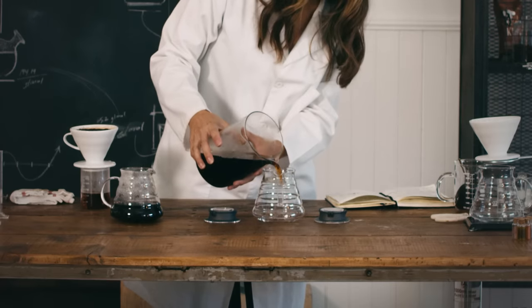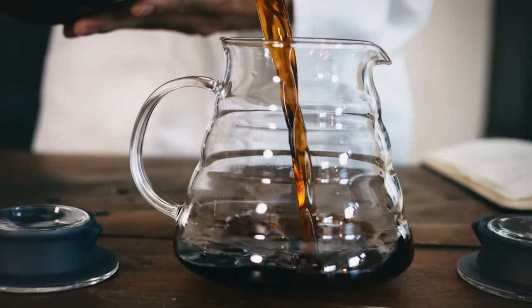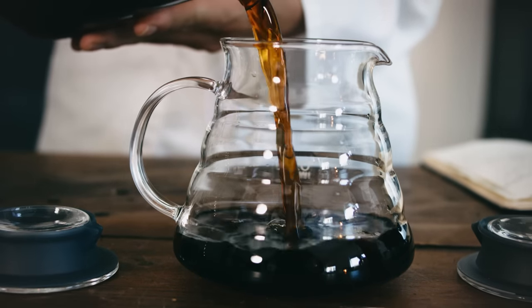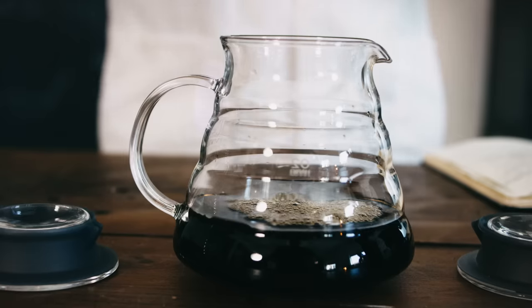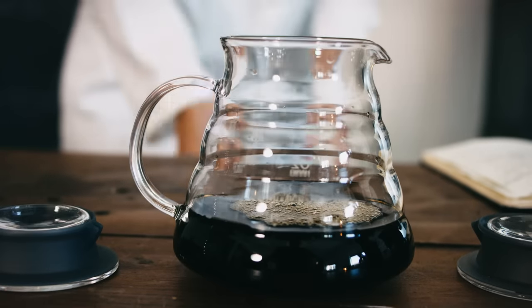Cold brew uses twice the amount of coffee and brews it in the fridge or at cold temperatures. This actually slows down the process of oxidation — breaking down those compounds — and gives it a different flavor.